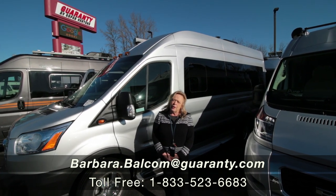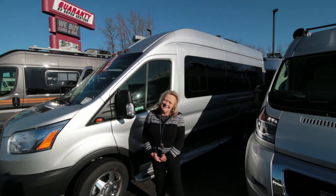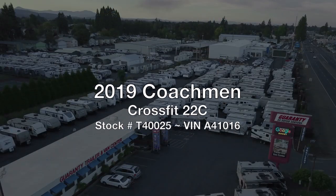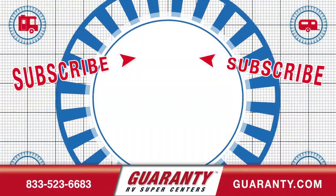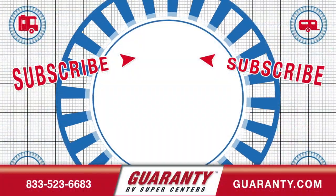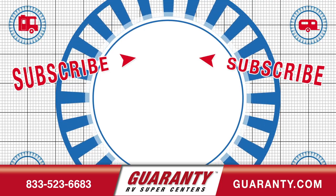Thank you for watching me today. I appreciate it. Thank you very much.